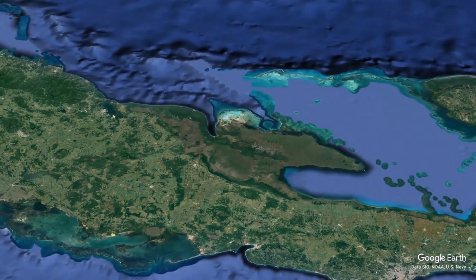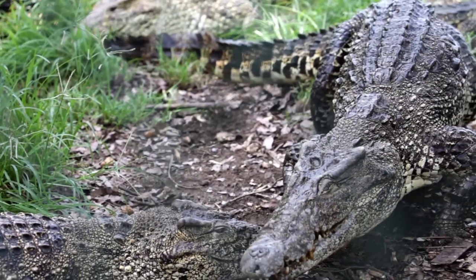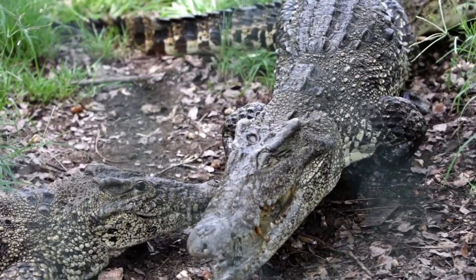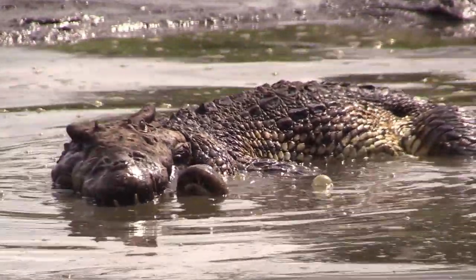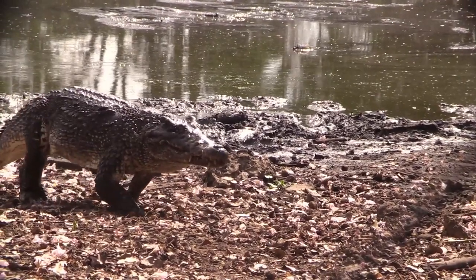Today, it is found in just two swamp habitats: the Zapata Swamp, and also on the Isle of Youth. At first glance, the Cuban Crocodile may seem like any other species of crocodile, but this reptile is very unique. One thing that sets it apart from the rest is its behaviour — it's the most terrestrial extant crocodile, and is very at home on land.